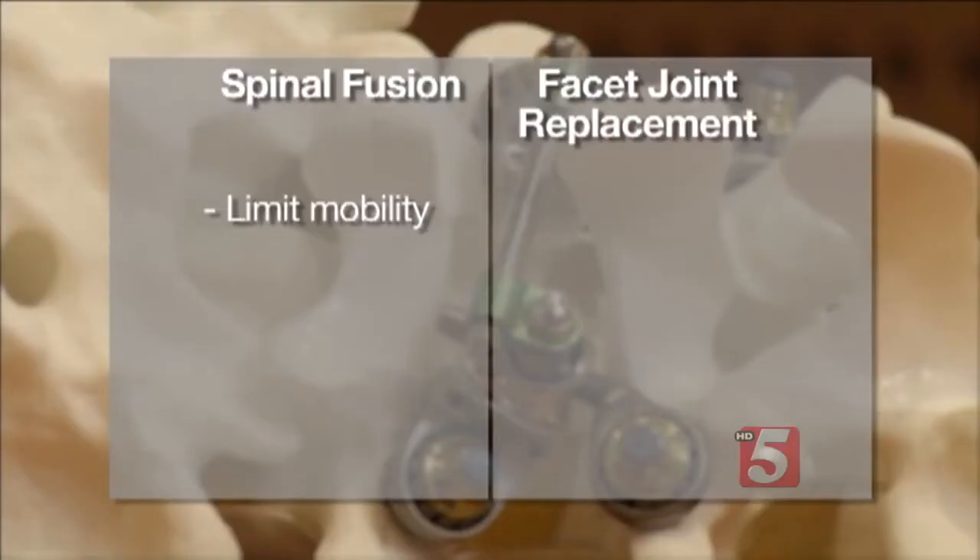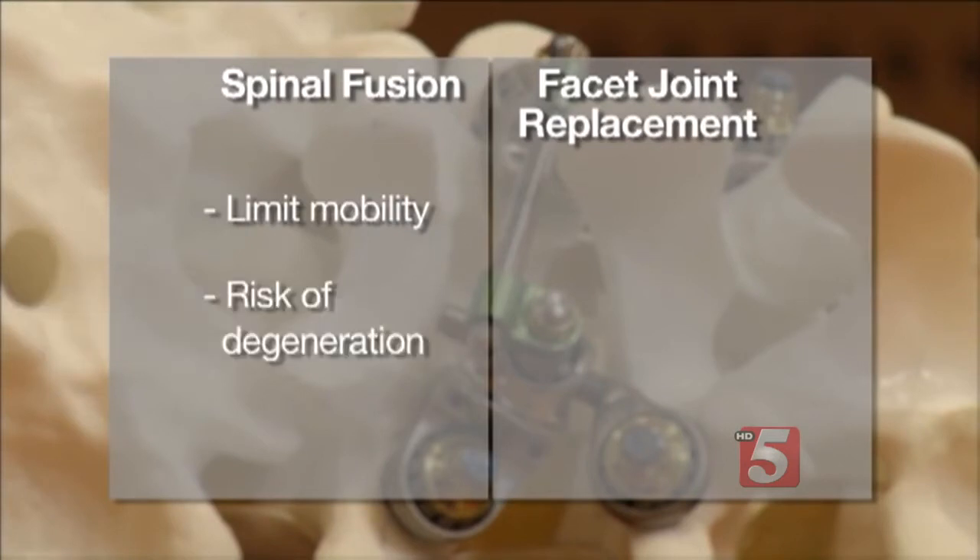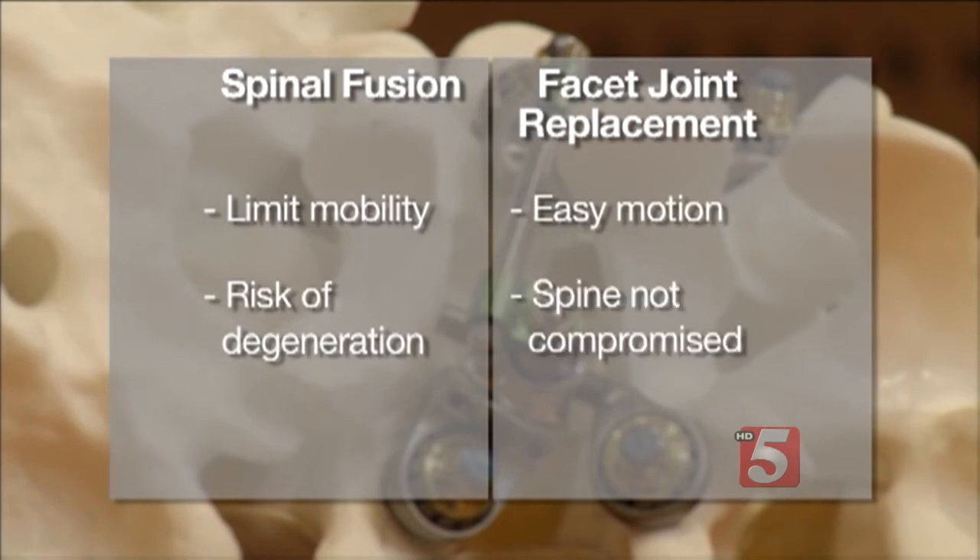With traditional spinal fusion, patients have limited mobility and risk further spine degeneration. With the new joint replacement, the goal is for patients to be able to move freely and not compromise their spine.